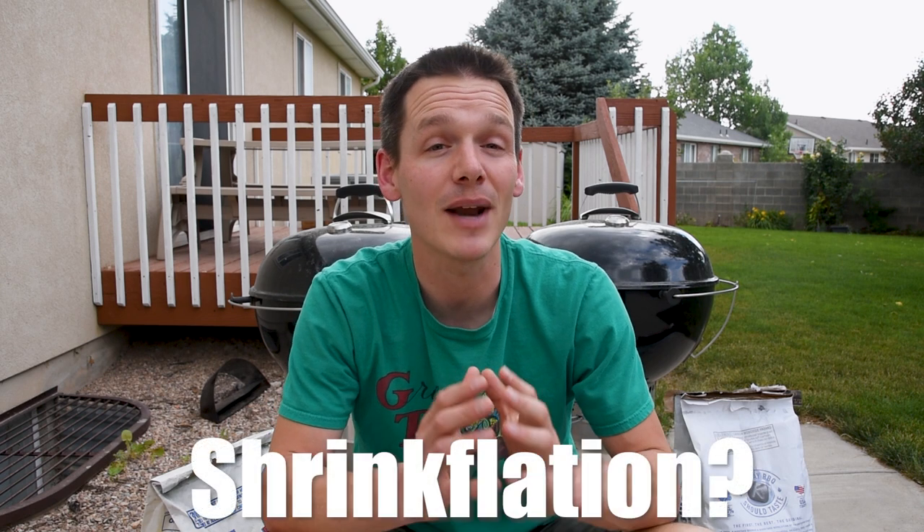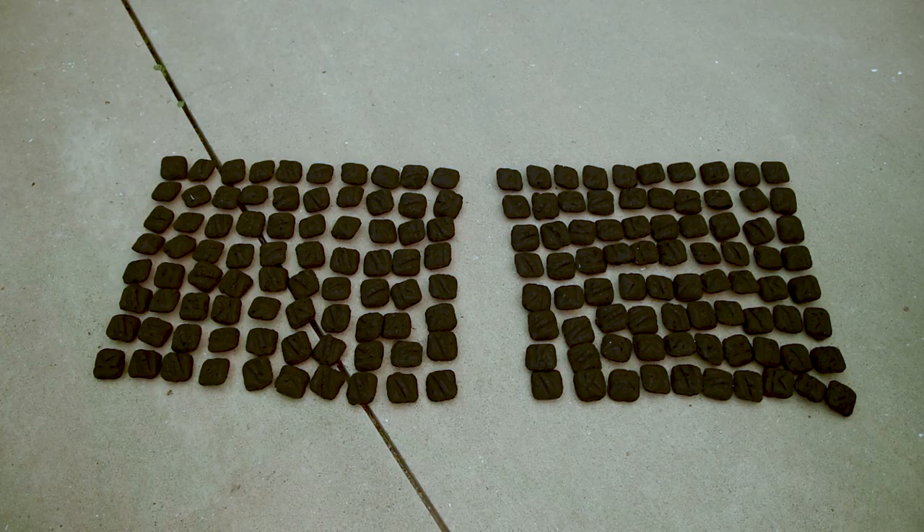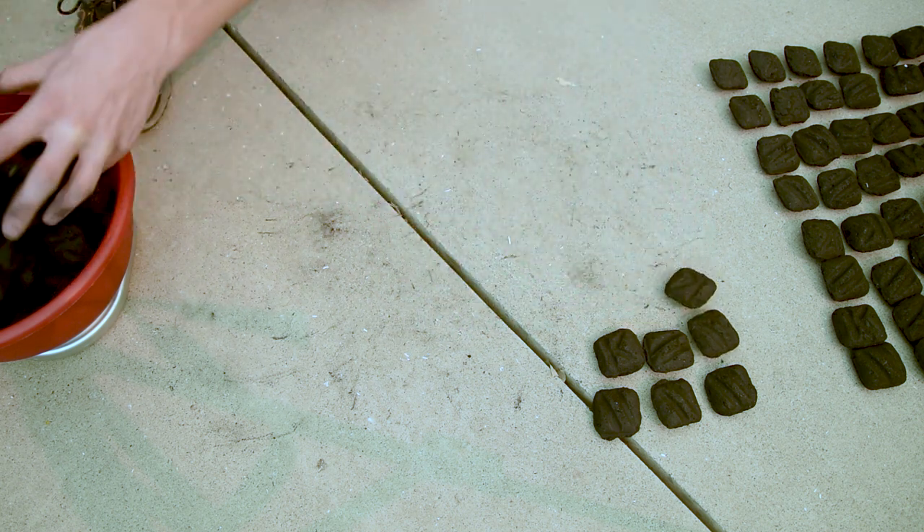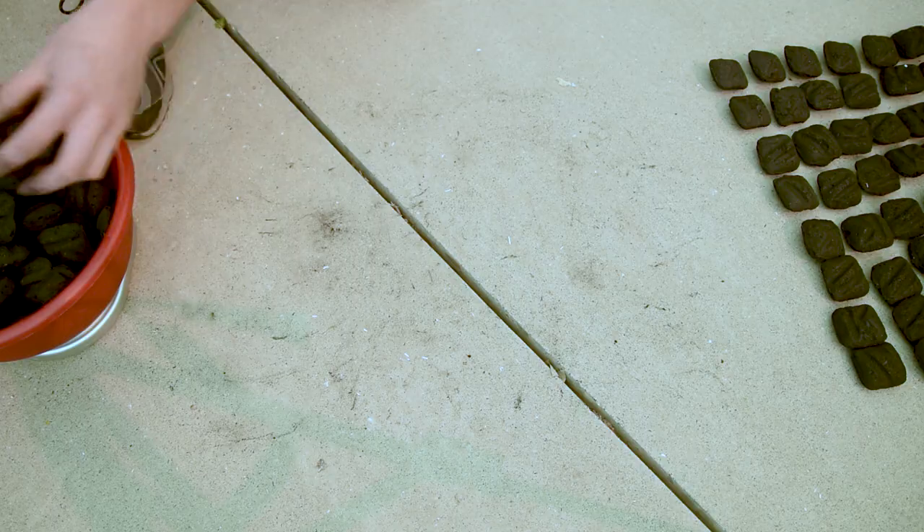One of the big changes between the two bags is that the newer bags are 10% lighter, and they said they would have the exact same number of briquettes in each bag, at least on average. In one of my previous experiments, I got a hundred different charcoal briquettes from two different bags, weighed them, and they were almost identical in weight. Even though the individual briquettes varied in size pretty significantly, when you took the average of a hundred of them, they were about the same.